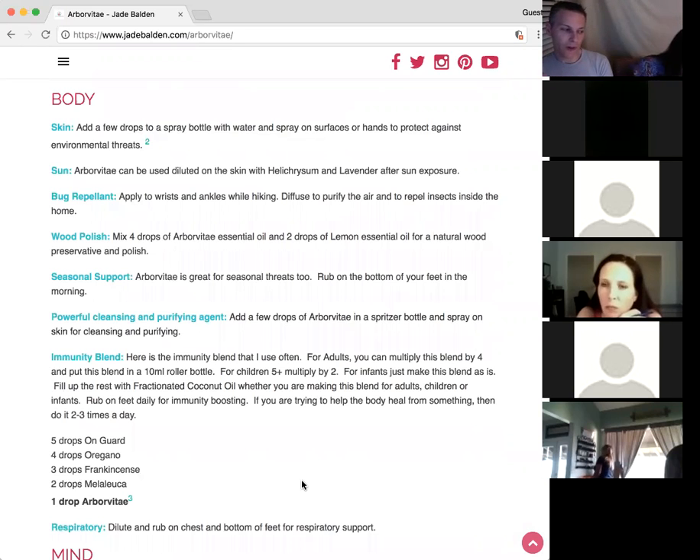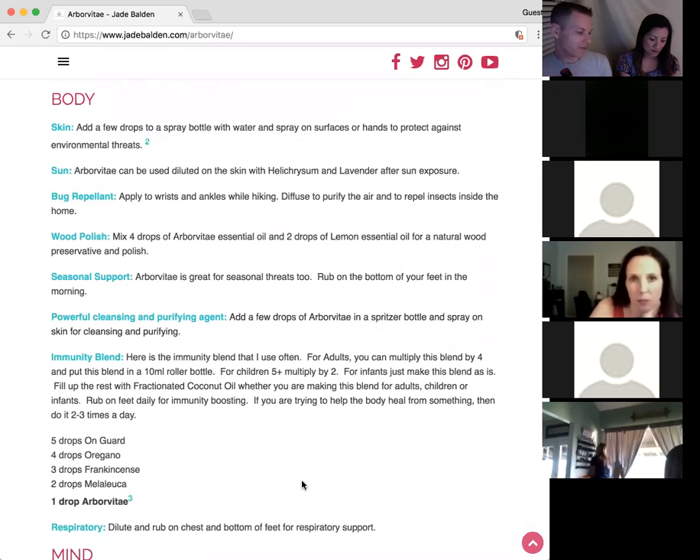Wood oils are very good for grounding and for calming down — like cedarwood. The balance blend has a lot of wood oils in it, so that's calming. That's what I've used arborvitae for in the past.